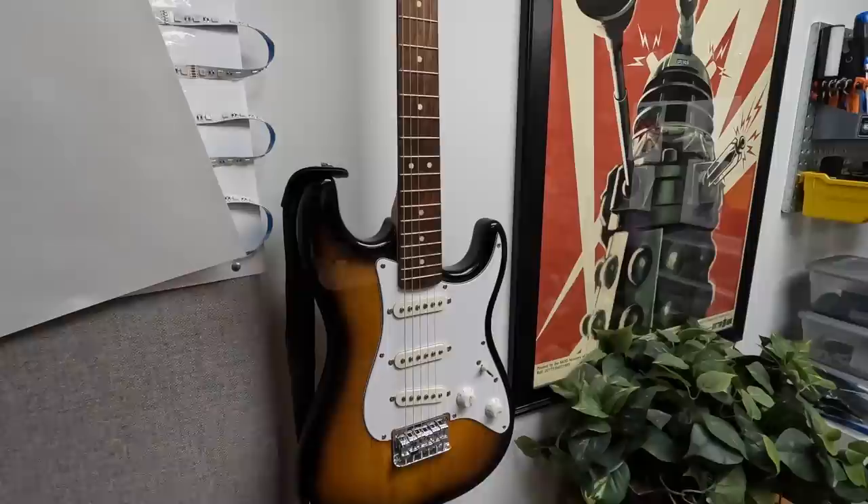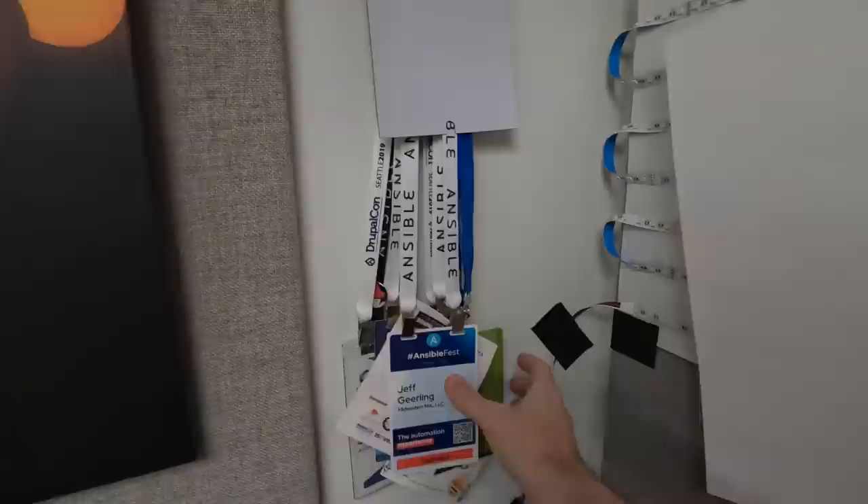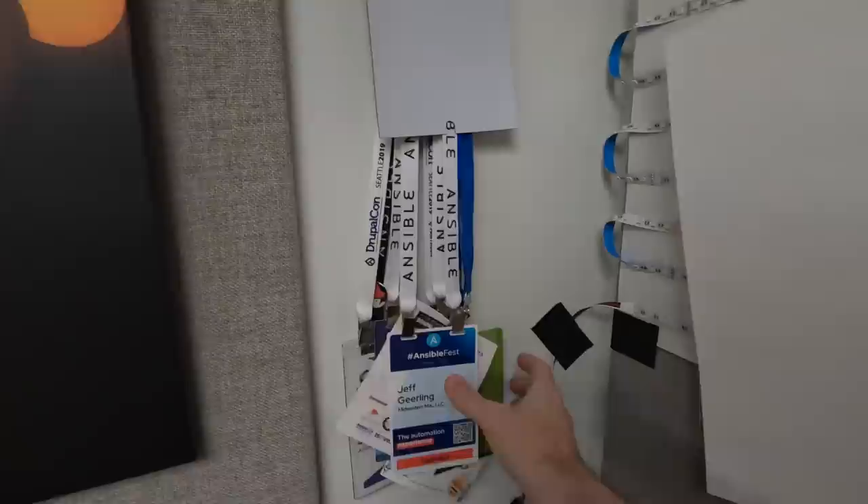I tried getting into two guitars — I actually had an acoustic guitar too, and I got through a few songs, but once I broke the string I stopped playing. Don't ask about this yet. This is all the lanyards from past events that I spoke at, and I thought that'd be a fun thing to have in the background.